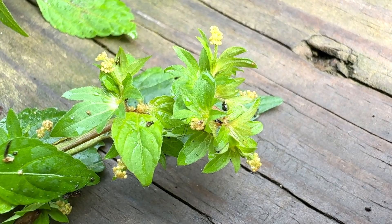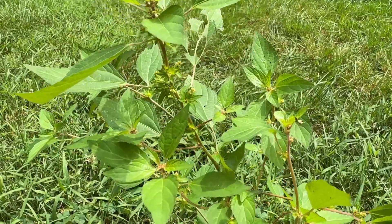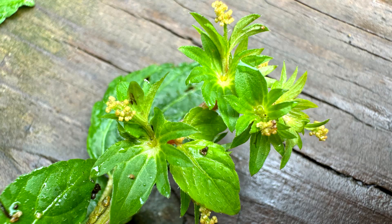Three-seeded mercury is in the Spurge family, but it has clear sap rather than milky. It is a weedy, annual to perennial herbaceous plant. Blooms June through October.